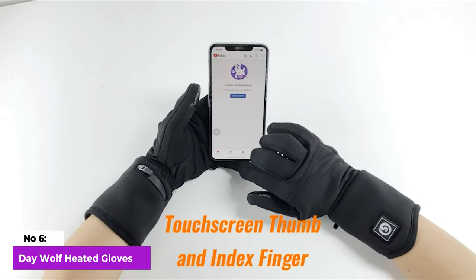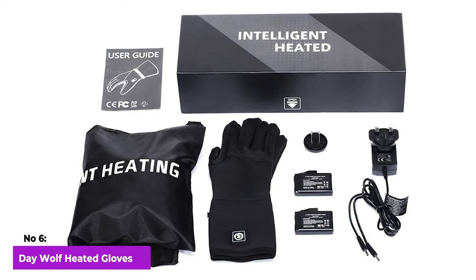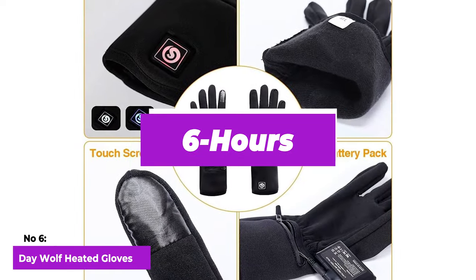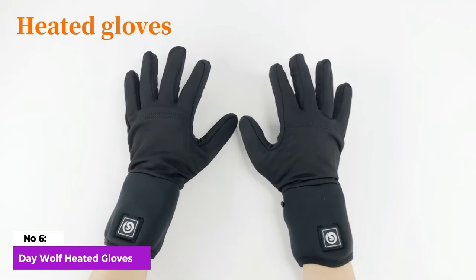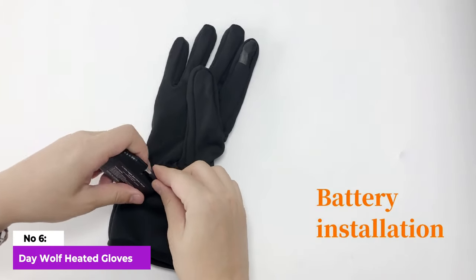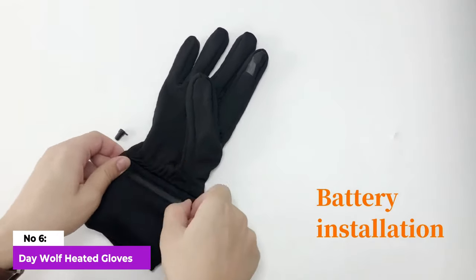Boasting three different heat settings, these glove liners come equipped with rechargeable batteries, ensuring a reliable warmth source that can last up to six hours, with a temperature range spanning from 100 to 150 degrees Fahrenheit. The thin profile of these liners makes them versatile, allowing you to wear them alone for everyday casual use, or layer them with outer gloves for winter sports.